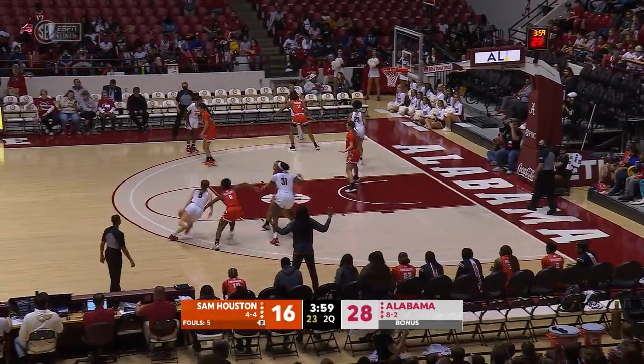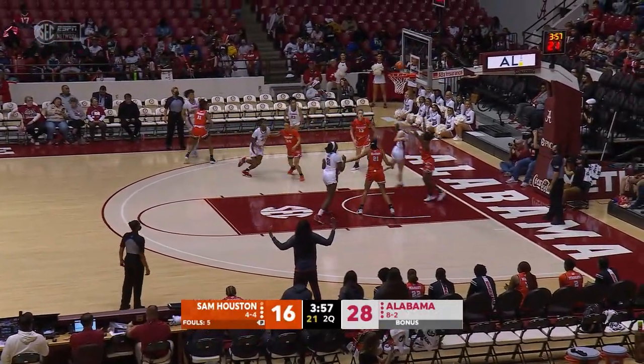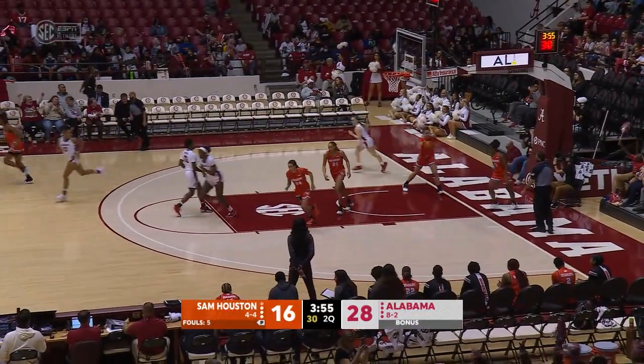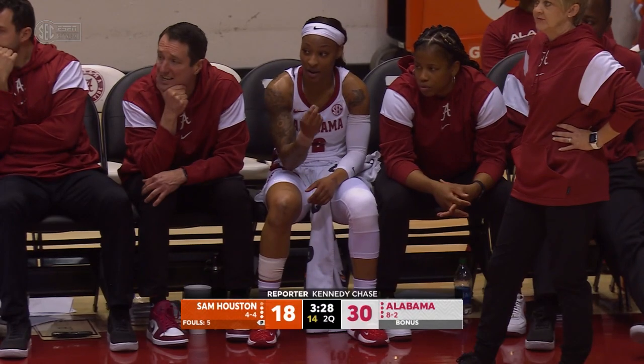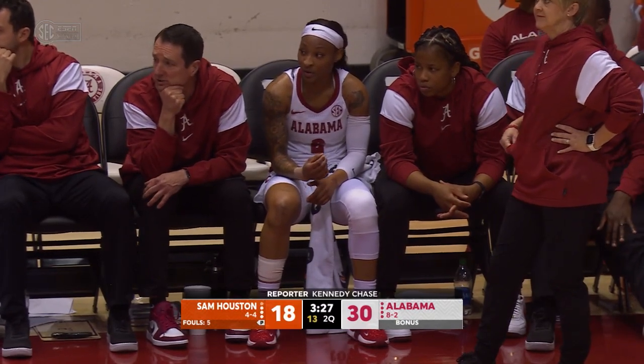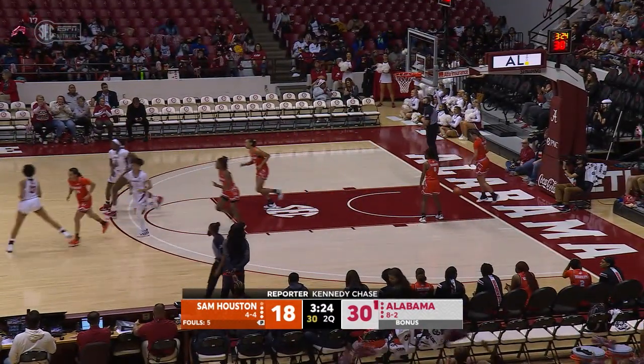28-16. Barber with the basketball for the Crimson Tide. Barber into the paint, floats it up, puts it in with the left hand — Hannah Barber. 14 on the shot clock for the Crimson Tide. Barber works it in this time to Abrams at the right block — right side layup, good.